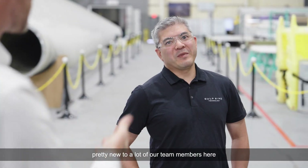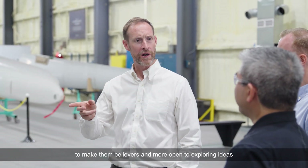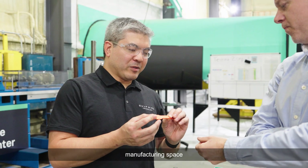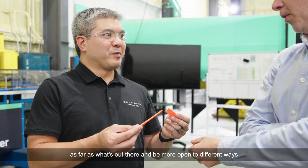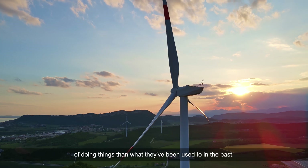Additive manufacturing is pretty new to a lot of our team members here, but this technology has been able to make them believers and more open to exploring ideas and technologies within the additive manufacturing space. It's been able to broaden a lot of people's minds as far as what's out there, and be more open to different ways of doing things than what they've been used to in the past.